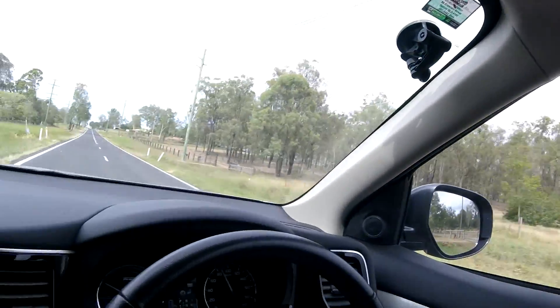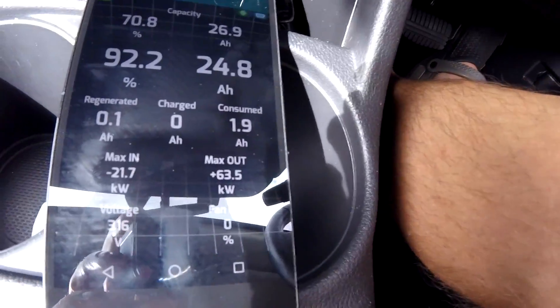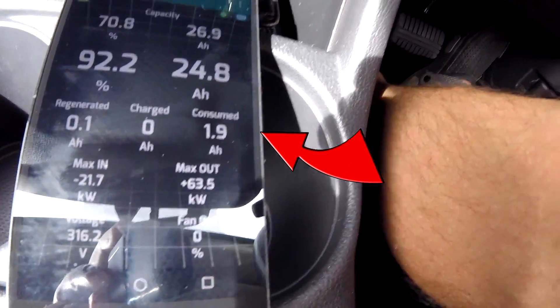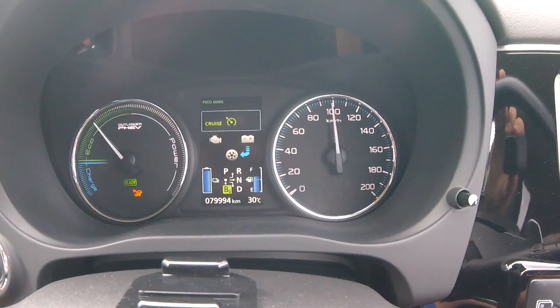Yesterday at 60 km/h it was easy to hold, but at 100 km/h the car will go nuts with the energy and probably kick in the ICE before we even start the proper test. So I'll drive manually on this uphill section until we get to the 100 km/h zone, then kick in cruise control. Yesterday at this point we had used 1.2 ampere hours; we've already used 1.9 — that's the difference between 60 and 80-100 km/h uphill.